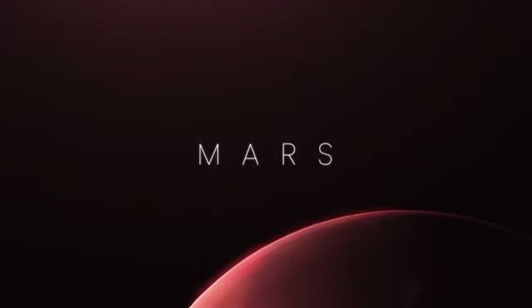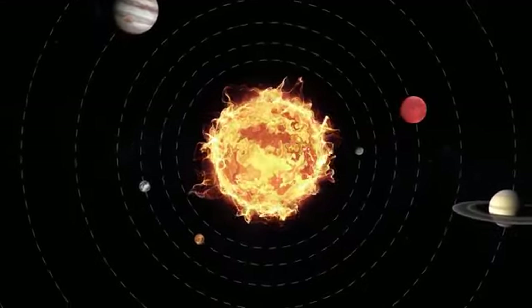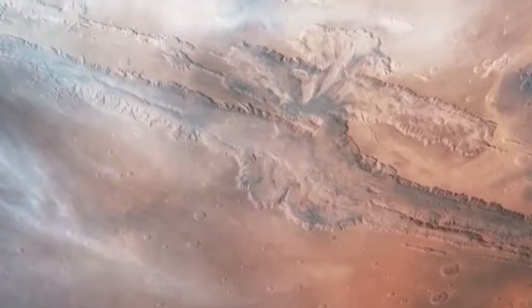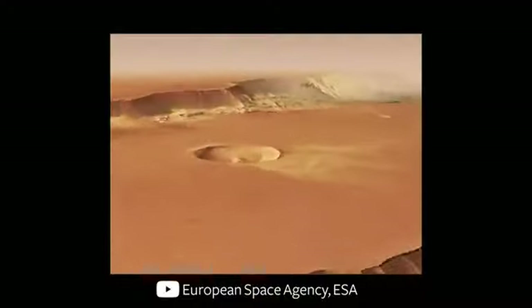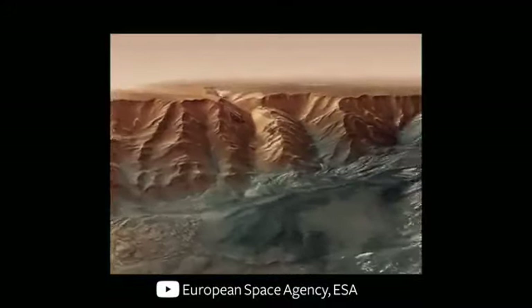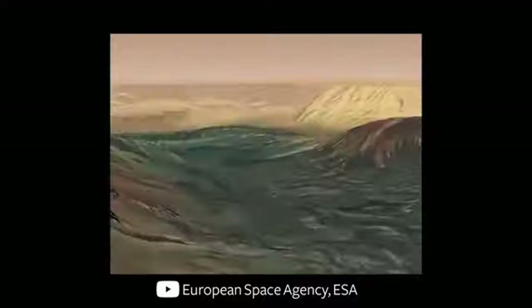Mars has always been of great interest to humans. The fourth planet from the Sun, the Red Planet, has been studied heavily. The Viking Orbiter 1 took stunning snapshots of Mars in 1979, like this photo of the Valles Marineris. And the Viking 2 Orbiter snapped an image showing the Southern Polar Plains and Polar Icecap. In 2013, the European Space Agency's Mars Express took highly detailed images of Hebes Chasma, the northernmost part of Valles Marineris, as seen in this movie created from the images.